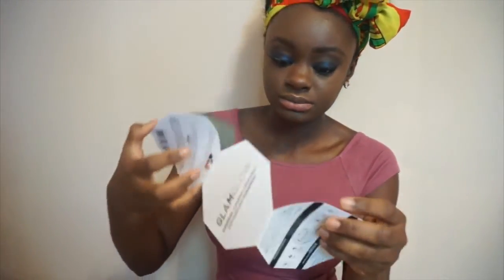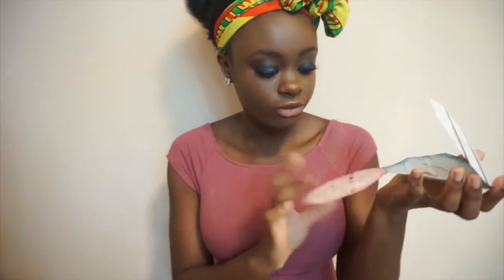It came in this cute little box, and when you open it, it says 'Hello Sexy.' Then it has a little card that shows you all the ingredients in the product and what it's good for, and of course the actual product itself and an instruction sheet.